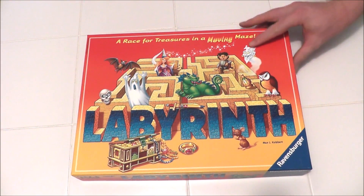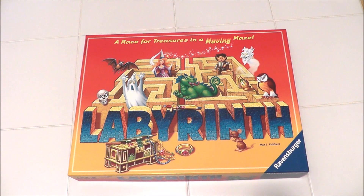So let's start out with this. This is Labyrinth the board game by Ravensburger. Never heard about this before but I stumbled upon it at a garage sale for a whopping 75 cents. Looked pretty interesting so I thought I'd pick it up. I also went to a local game store.